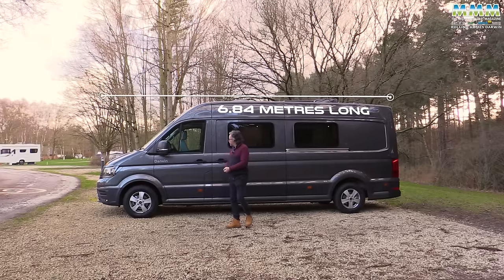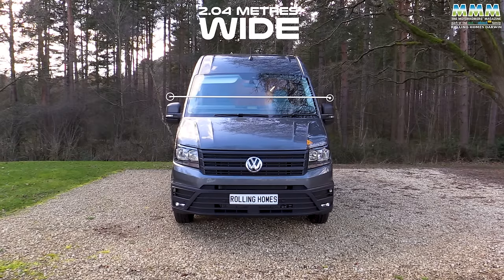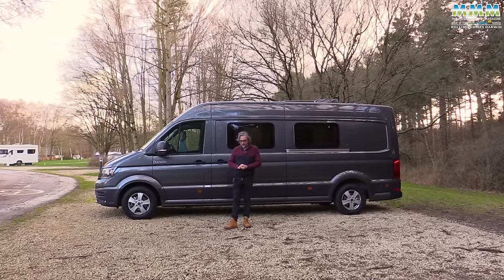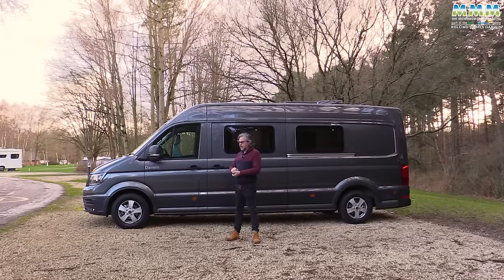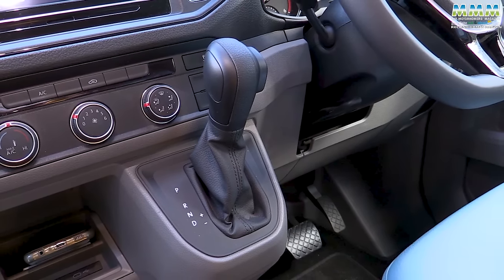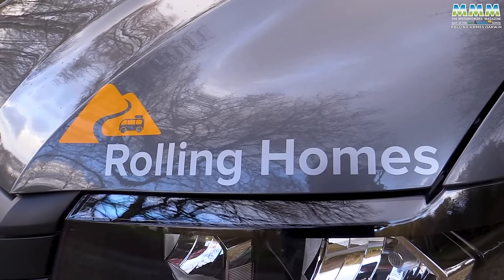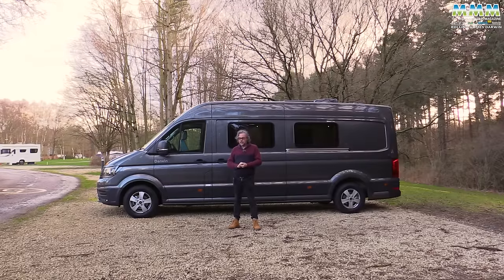6.84 metres long, 2.70 metres high and 2.04 metres wide. Price starts at £99,995 - let's call it £100,000 in round figures. But that's for the 102 horsepower manual gearbox version. This one has the 177 horsepower engine and the 8-speed torque converter automatic gearbox. That alone pushes the price up by £8,892, then there's the metallic paint - that's another £1,464. VW always did know how to charge for its extras.